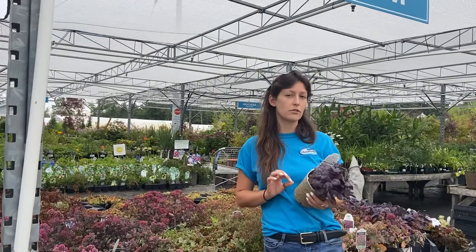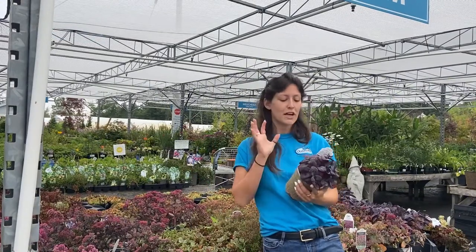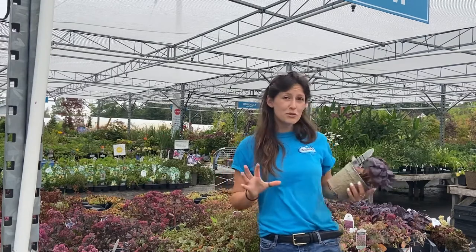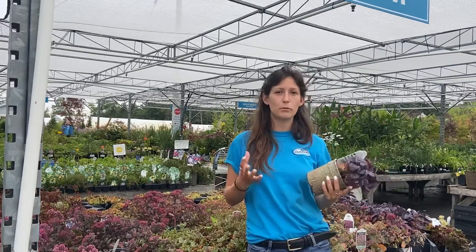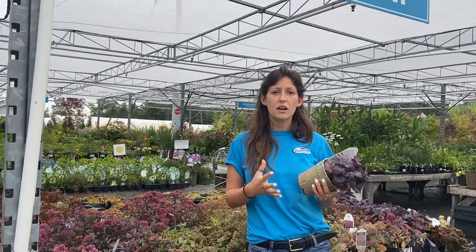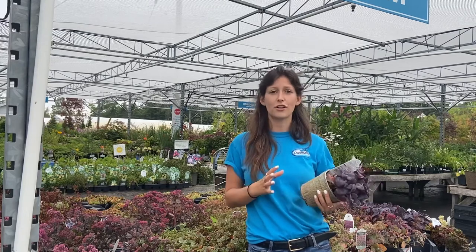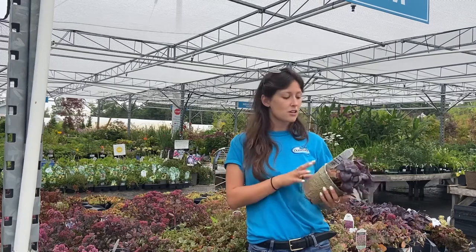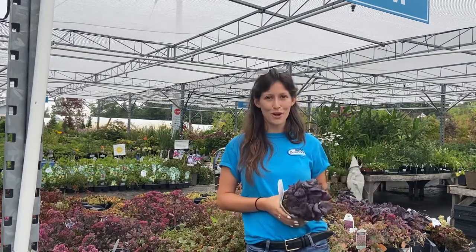We also have some great ground cover options with that deep purple color, like Sedum Sapphire or Sedum Dazzleberry here. You can mix those deep purple perennials and shrubs to create an elegant or gothic style garden, or you can mix them with more vibrant colors to have a nice mixture. That is all for today — thank you guys so much for watching.